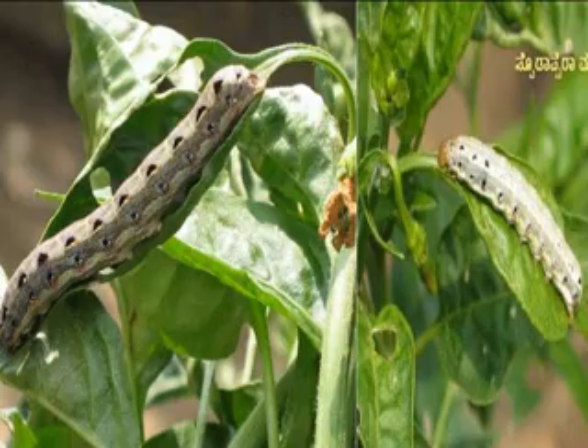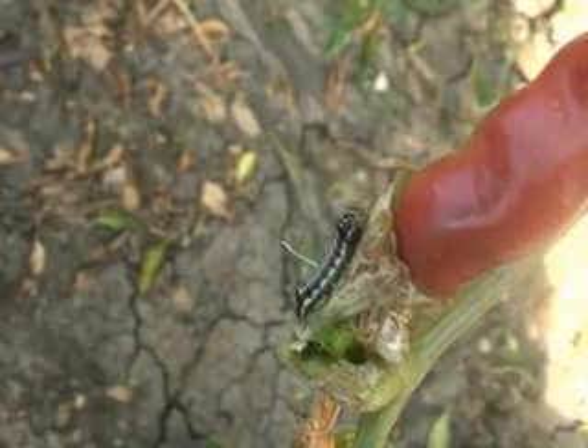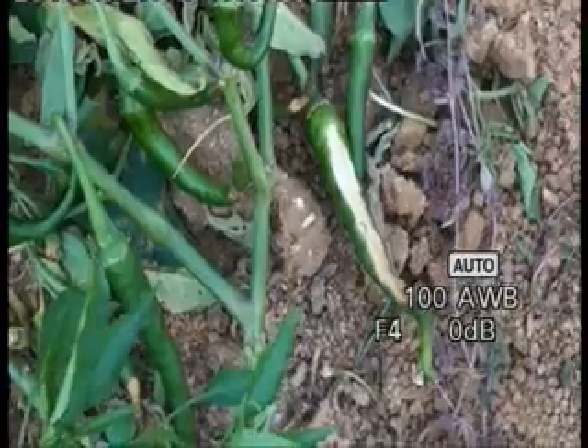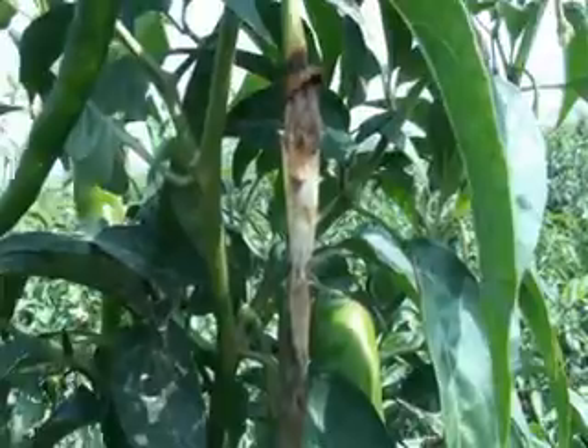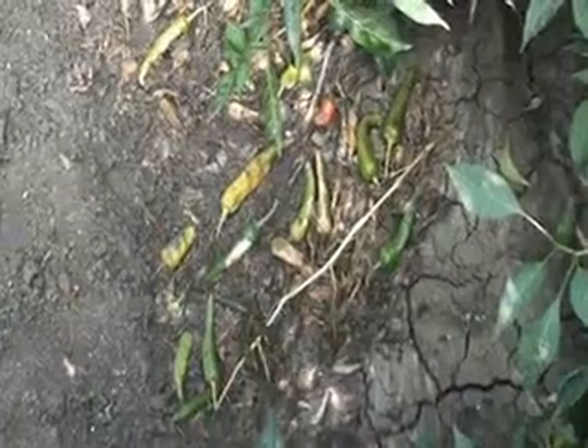Larvae feed on leaves by making small holes and also feed on the entire lamina. During the fruiting stage, the larvae scrape the fruits and feed on them, and the affected fruits drop off.